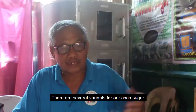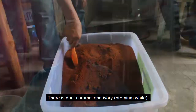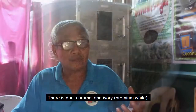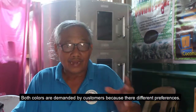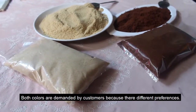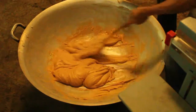The process depends on the customer's preferred color. We use the dark caramel and the ivory. The ivory has a light color — it is a premium color of coconut sugar. Some buyers prefer the light color while others like the dark caramel coconut sugar.